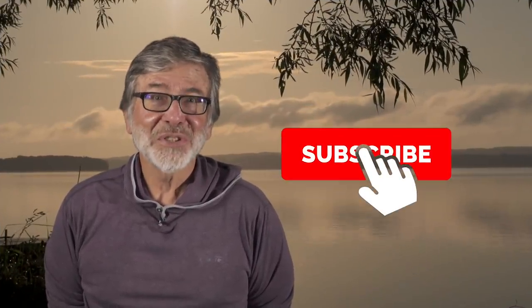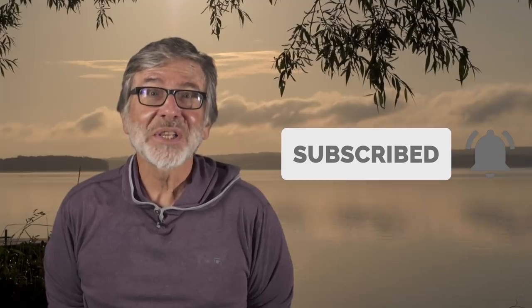I'm Tom Rosenbauer. Hope you enjoyed this video. If you like this and want to see more, subscribe and you can get all our weekly uploads.